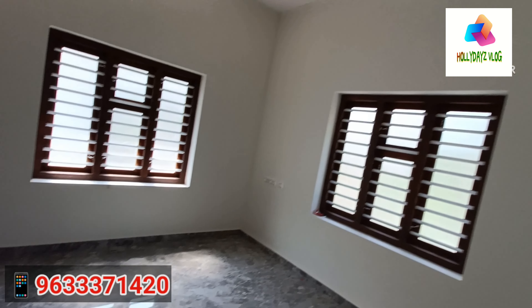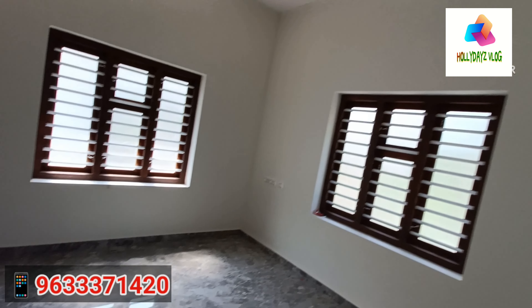This 3-bedroom property is designed for comfortable living. The 3-bedroom attached is priced at 60,000€. You can contact us with this video. If you like this video, please like and subscribe to our channel.